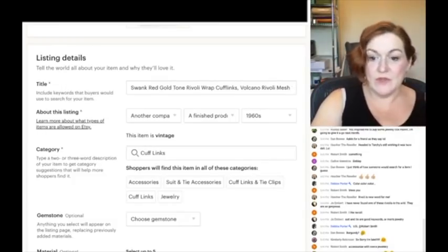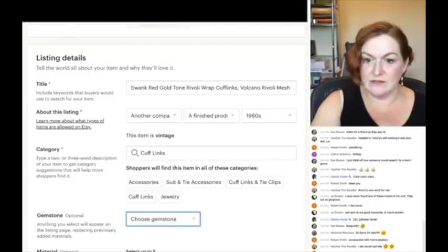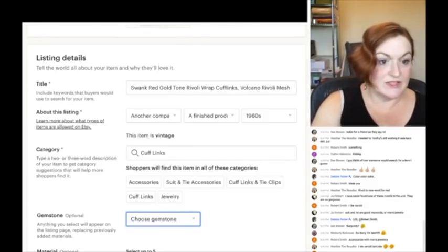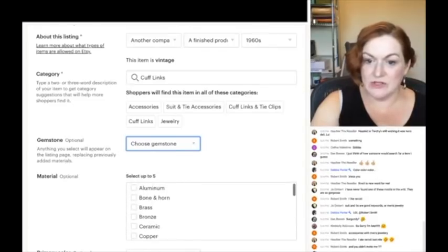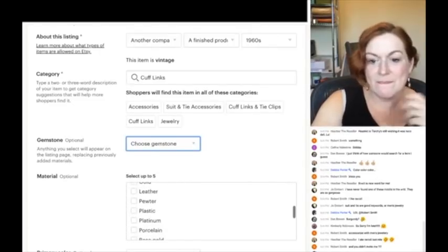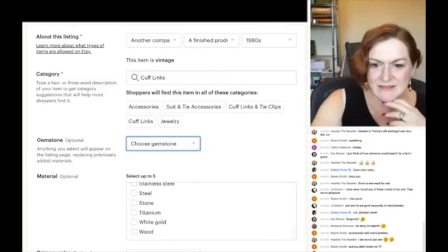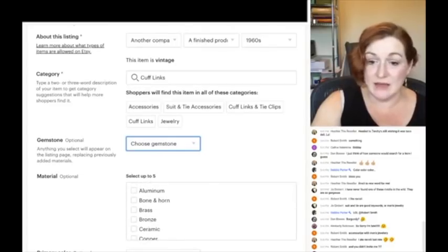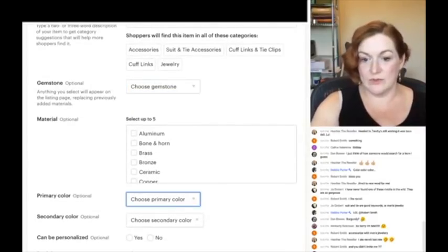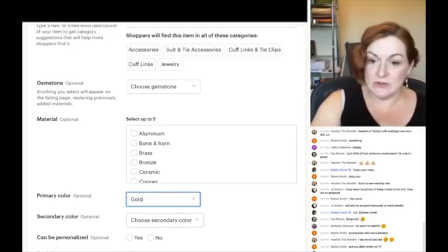Choose the gemstone — it's not any of these because it's like a crystal, so I'm not going to select anything there. For material, crystal isn't an option here, but it's gold tone metal. Primary color is gold — when I look at it that's the main color I see. Secondary color is red.